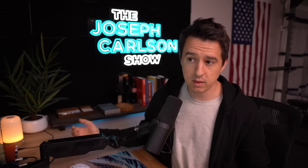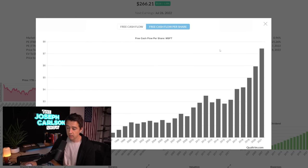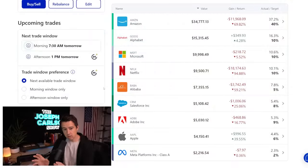Getting this information can be kind of tricky — it's not really available on all the different websites. So what I did was I added this chart into Qualtrum. We can go on to any company, and I'll show you an example right here on Microsoft. We can look at the cash flow of the company, but now we can also look at the free cash flow per share. For some companies it looks similar, and for others it looks very different.